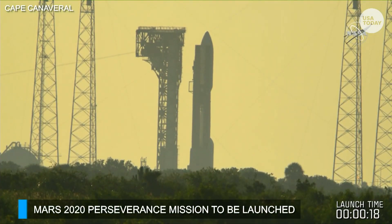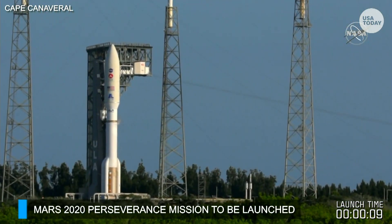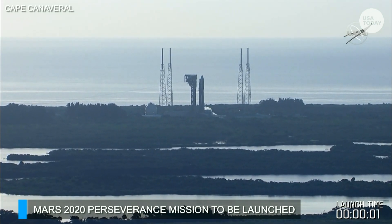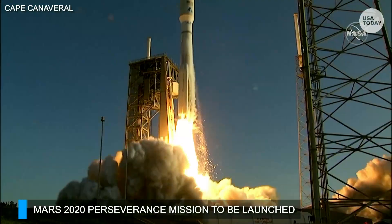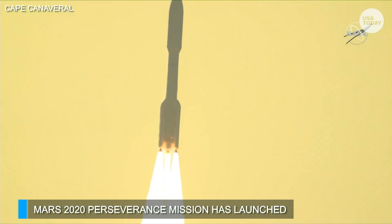We are ready to go — liftoff this morning. Eight, seven, six, five, four — engine ignition — two, one, zero. And liftoff! As the countdown to Mars continues, the perseverance of humanity launching the next generation of robotic explorers to the Red Planet.